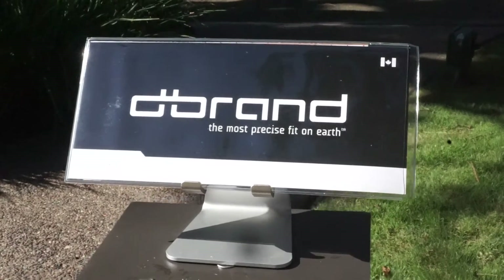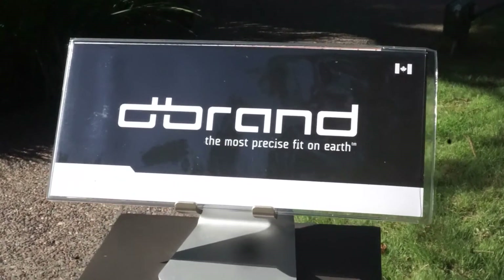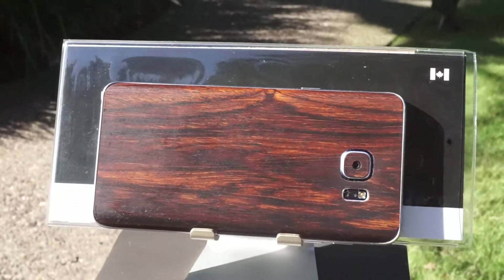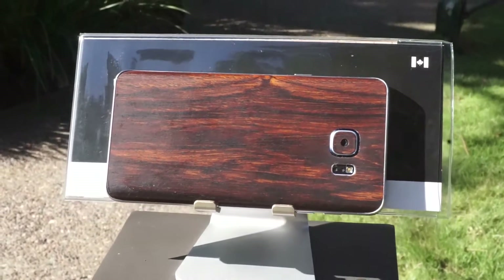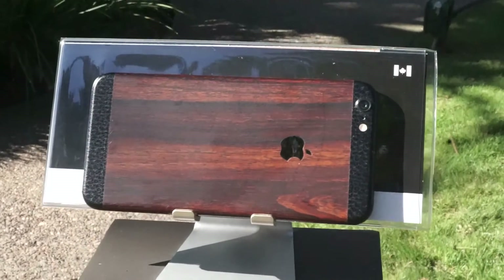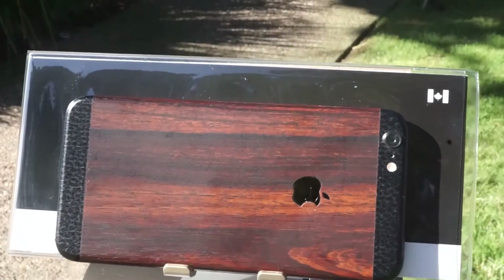What's good, it's your guy Stay Fly with a quick look at dbrand skins for the Note 5 and iPhone 6 Plus. dbrand makes skins out of high quality 3M materials with 17 different styles to choose from. In this case I went with the mahogany variant for the Note 5 and the iPhone 6 Plus.